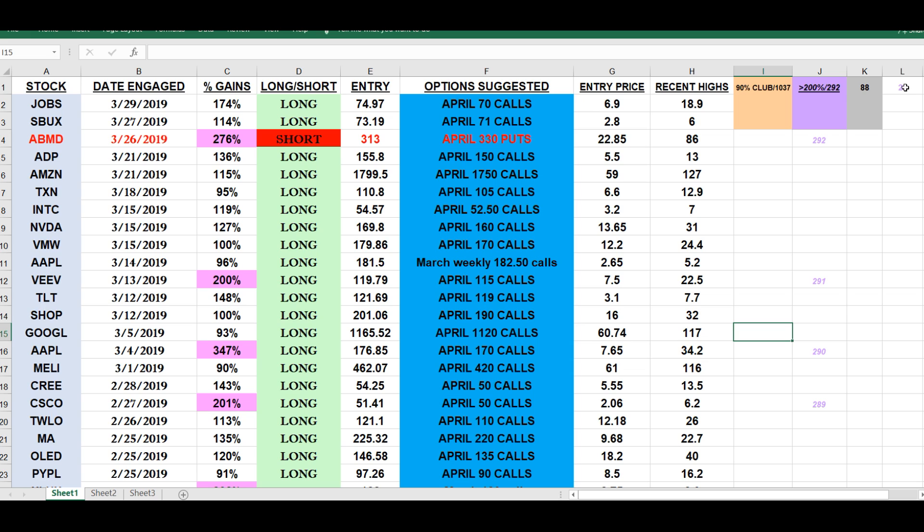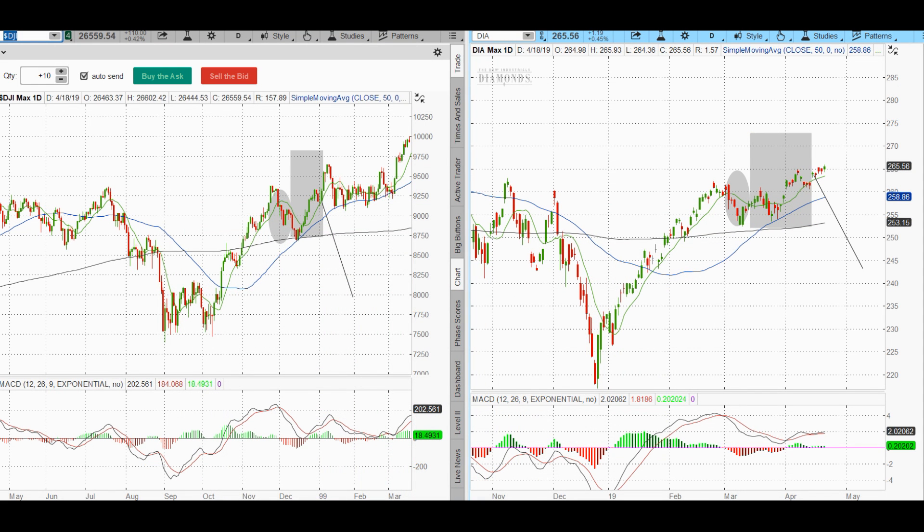Here's our 90% Club: 29 triples, 88 doublers, 1,037 different options since we launched the service that are up over 90% — some up 200, 300, 400, 500, 600%. Crazy numbers, considering we're batting .870 this year. We've batted well over .750 since we launched the service.